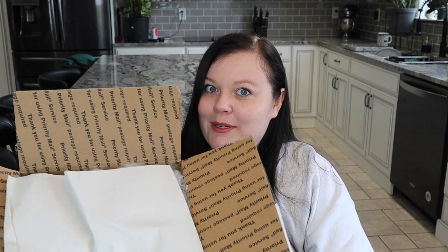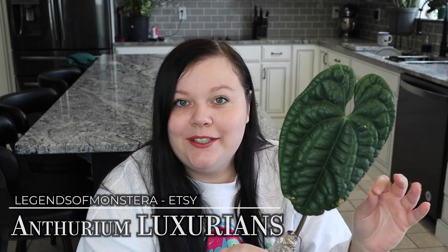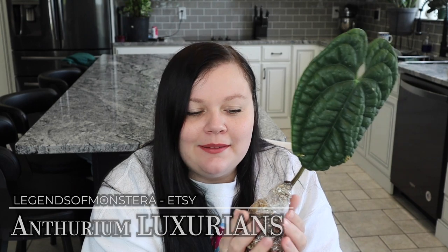I already told you what type of plant it was. I've seen some of these babies sell — by babies I mean smaller plants — for a lot lately. So I'm glad I can get one of this size. It's not gigantic, but it's a good size. This is none other than the Ethereum Luxurians. I did get a heat pack with it, but it's still a bit cold, only because with all these COVID delays out there, it did take quite a few days to get to me. I'm just assuming the heat pack stopped working.